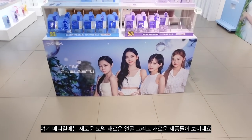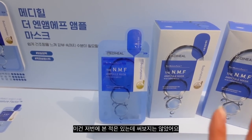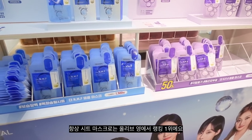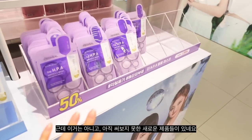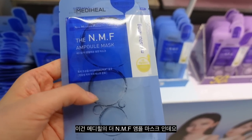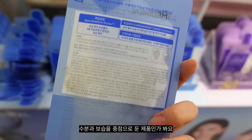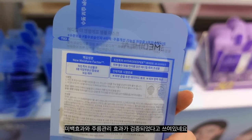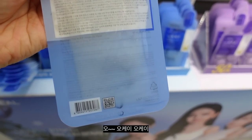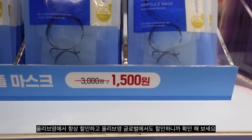Meta Hill is here with new models, new faces, and also new products. Let's check out some of their sheet masks. Meta Hill is so well known for their sheet masks — they usually rank number one at Olive Young. They are now here with new arrivals. This is the Meta Hill NMF Ample Mask, and they have a whole patent formulation called Hydro Deeper — mainly for hydration and moisturizing, and it's been tested for brightening and wrinkle care as well. Their masks do a great job and the price point is always good. They always have discounts at Olive Young, even Olive Young Global, so please do check it out. Right now it's with 50% discount.